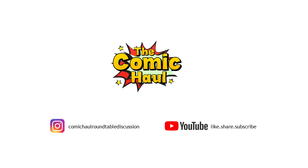That's going to wrap it up for books that you should be looking for that are completely undervalued and under the radar. I'm Matt Odom from the Comic Hall and Roundtable Discussion. Like, share, and subscribe. Make sure you check us out on Wednesdays here on the Comic Hall and Roundtable Discussion.